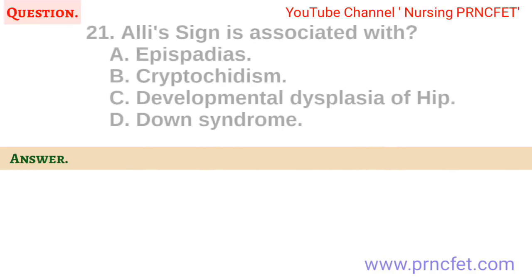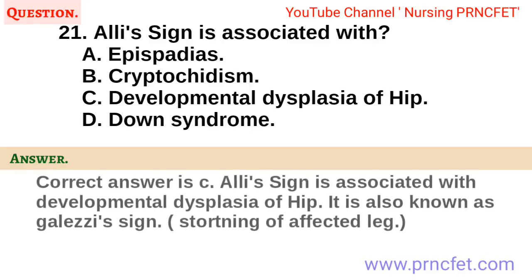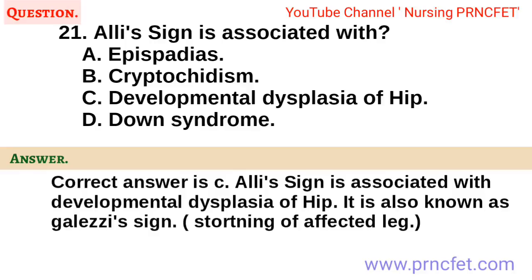Question 21. Allis sign is associated with: A. Epispadias. B. Cryptorchidism. C. Developmental dysplasia of hip. D. Down syndrome. Correct answer is C. Allis sign is associated with developmental dysplasia of hip. It is also known as Galeazzi's sign. Shortening of the affected leg.